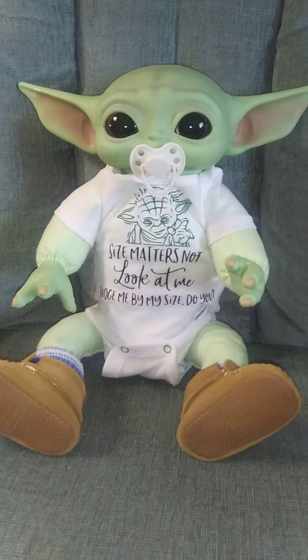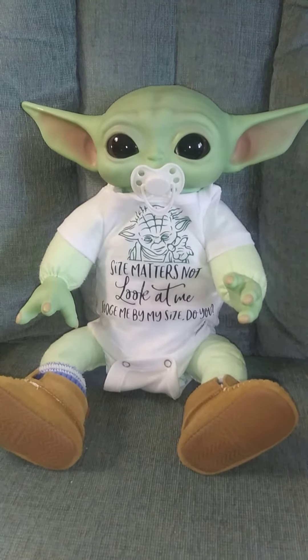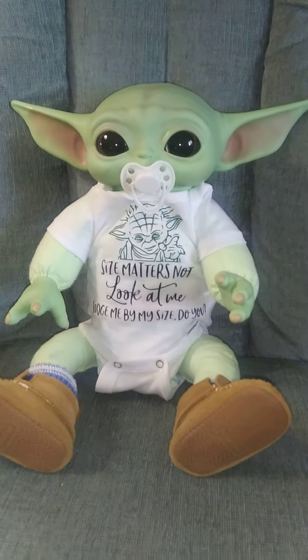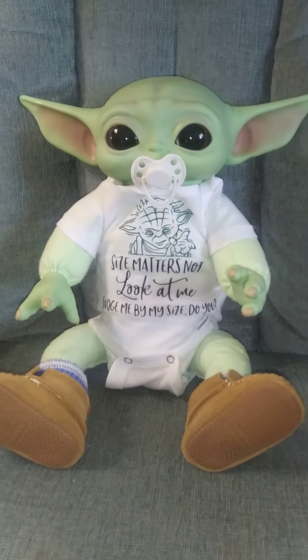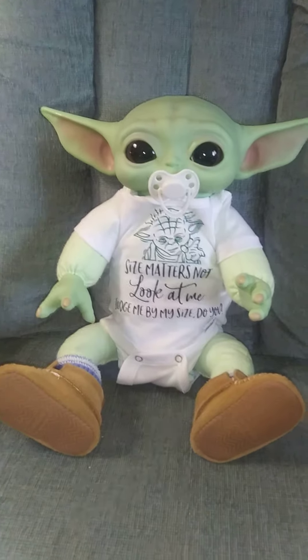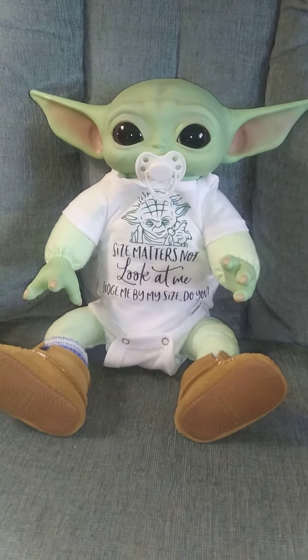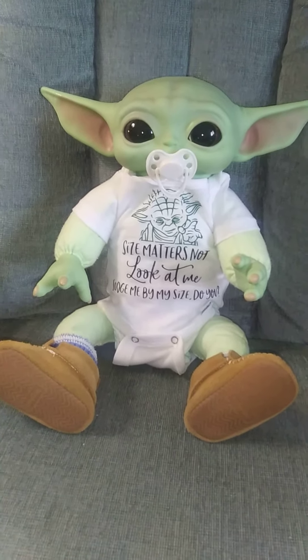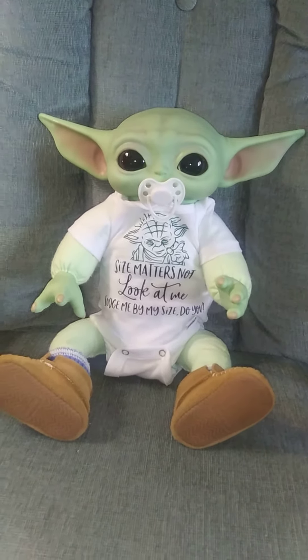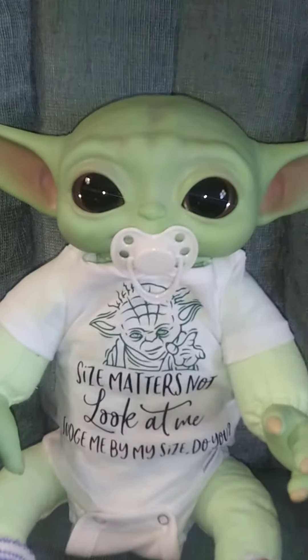I took the stuffing out of his old body, used that, added more stuffing, put the bag of poly pellets in his butt, and added more poly pellets to his body, arms, and legs so he has a little bit more weight. I just think he turned out super adorable — thanks for watching guys, and remember you're never too old for dolls. Bye!